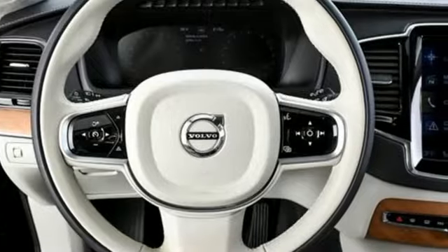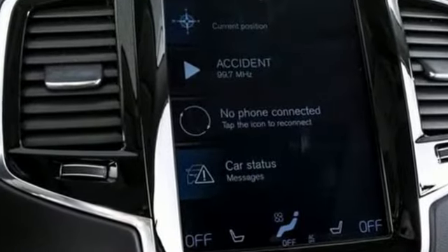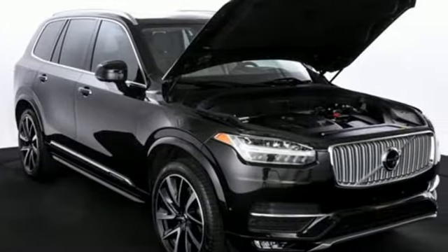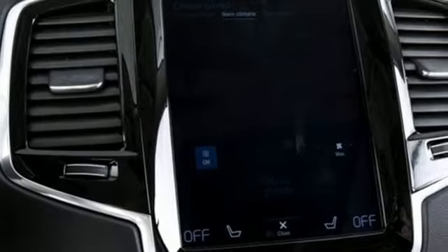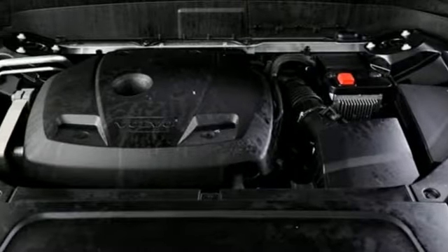Features include automatic transmission, four-wheel drive, integrated navigation system with voice activation, refrigerated box located in the console, multi-zone climate control, and pilot assist autonomous cruise control.